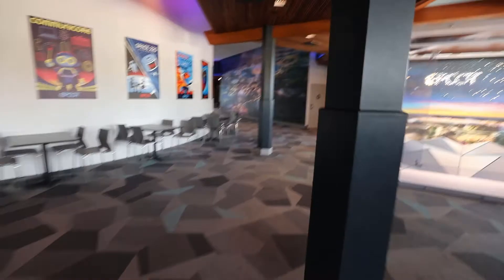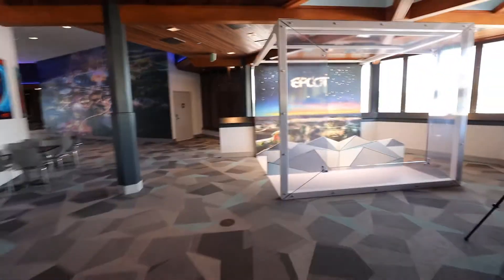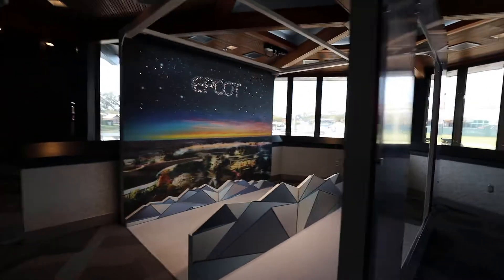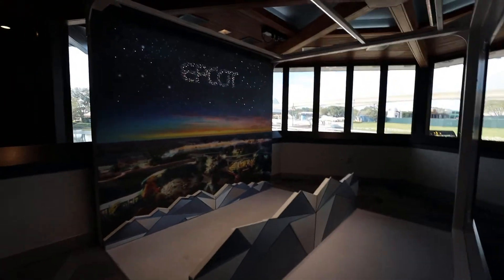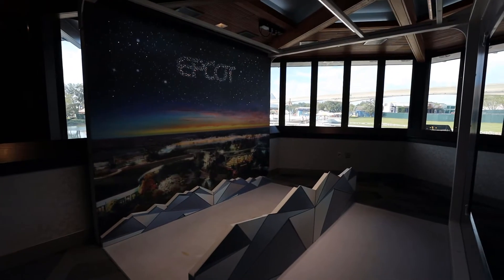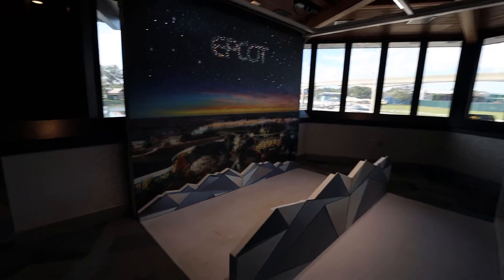Over here there's another fun little display and setup. You can get your picture taken and see the new festival center in the back, along with the newly constructed spine of the park. Not sure how long that photo op will be there but probably for a little while.